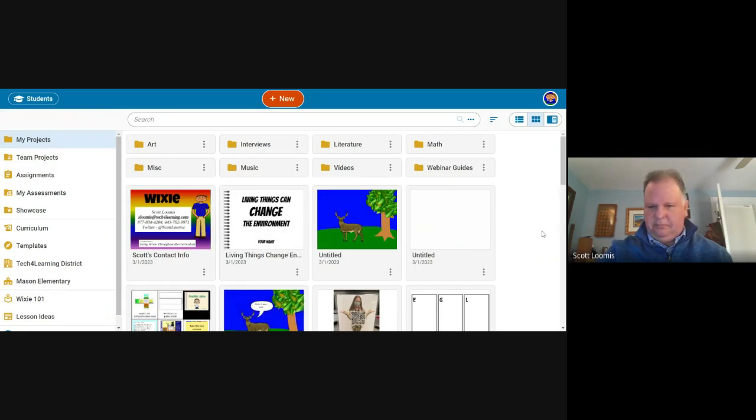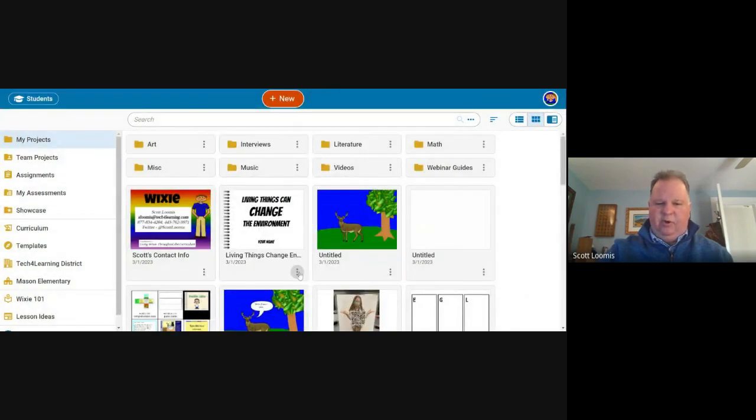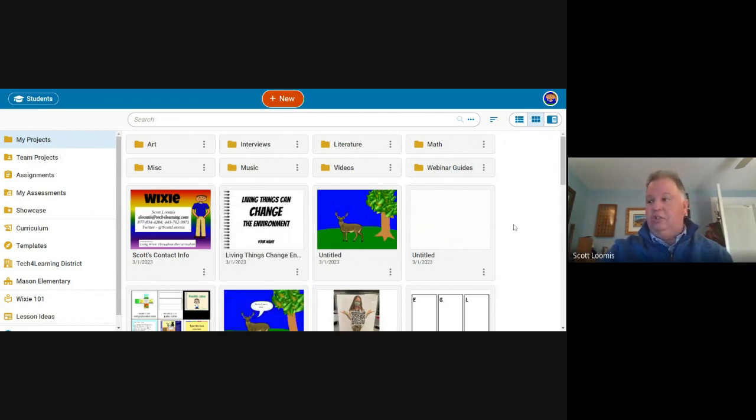Here is my Wixie account. Your Wixie account should look similar except your projects are going to be different. I'm a little type-A so I like organizing things. I've gone to New Folder — select New and then Folder — and after I've created my new folder I can click on the ellipsis and move files into different folders. Your students can organize their work as well, though I don't understand why you'd make a first grader organize their work.